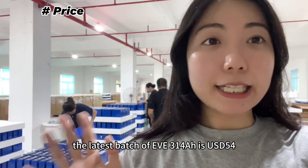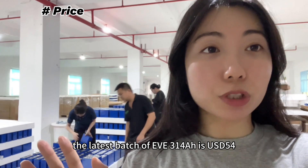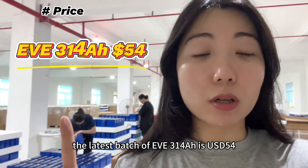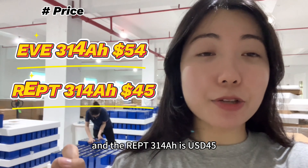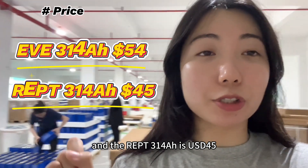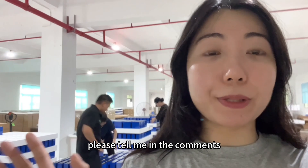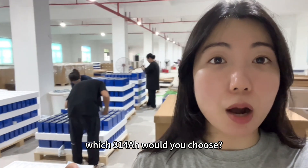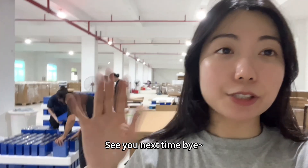Finally, the price. The latest price of the EVE 314Ah is USD $54, and the REPT 314Ah is USD $45. That's all for this video. Please tell me in the comments which 314Ah would you choose. See you next time, bye!